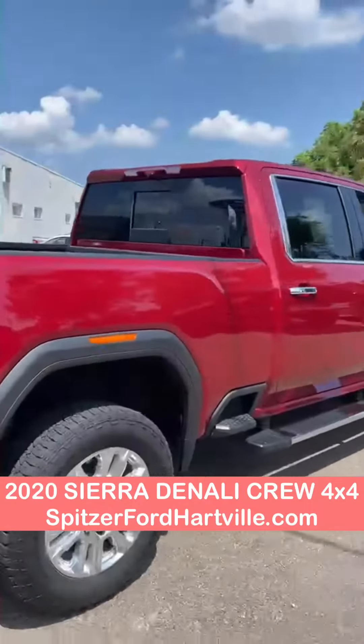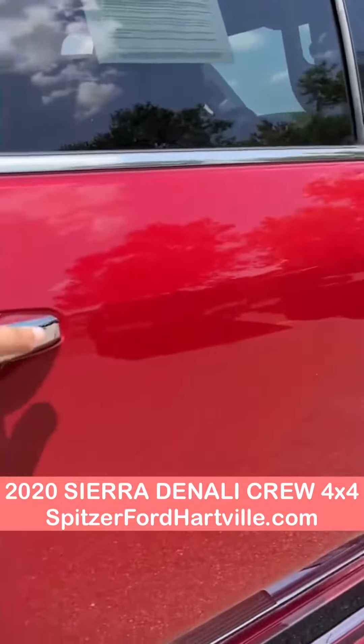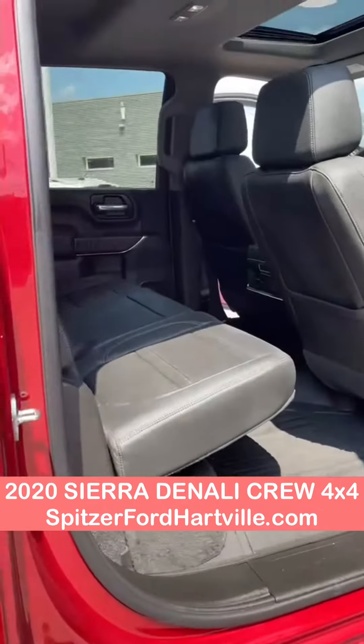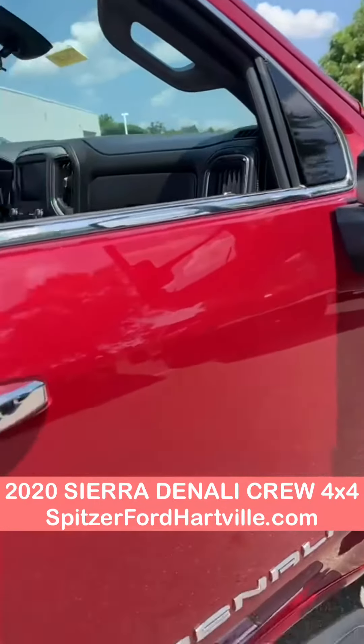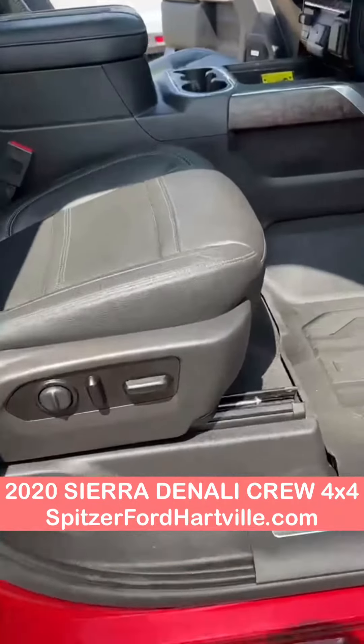We just come around to this side — pretty much going to be the same stuff. Keyless entry all the way around. You got the WeatherTech mats in there, the nice leather seats. Tow mirrors if you plan on towing anything. Power seats on this side as well.